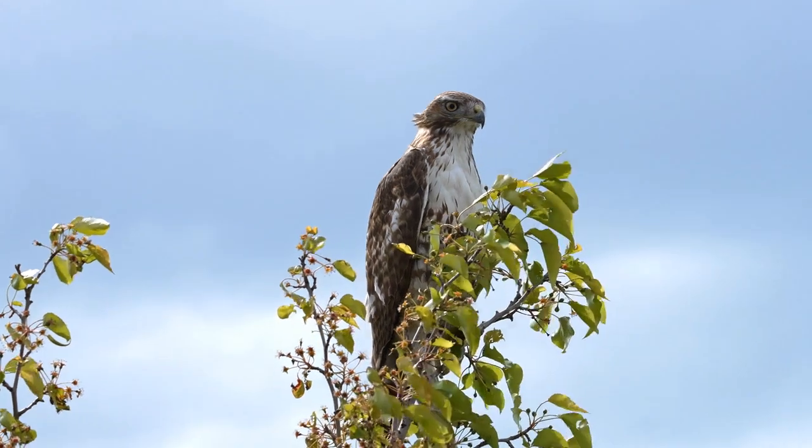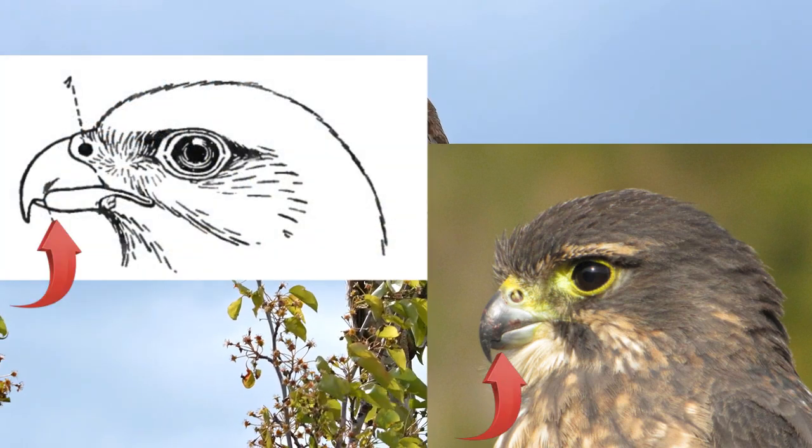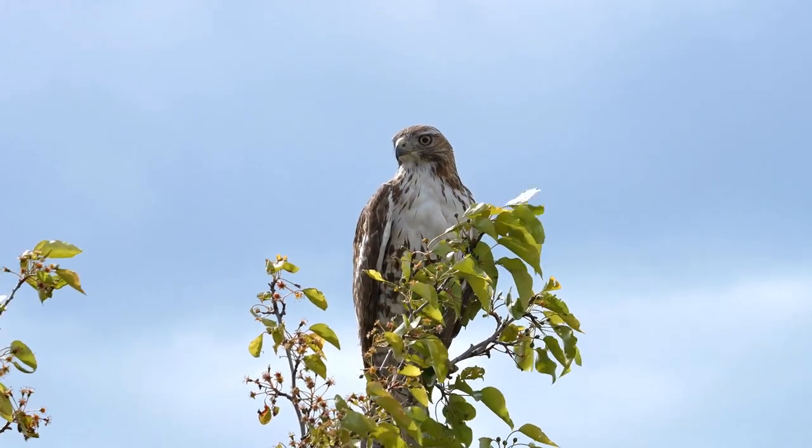Both birds have sharp, curved beaks. Different from hawks, though, falcons have a unique notch called a tomial tooth on the side of their beaks. This helps them kill prey quickly and efficiently.